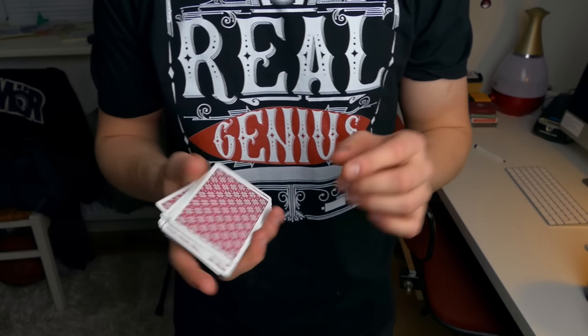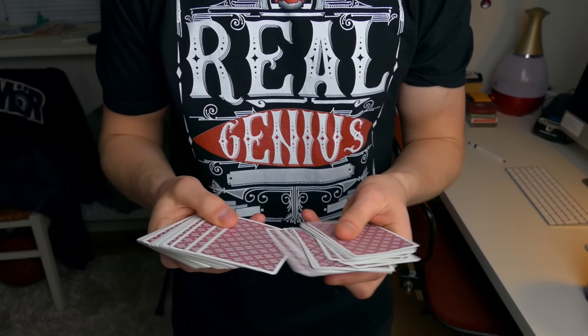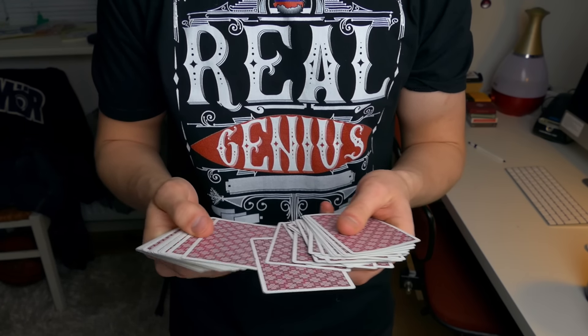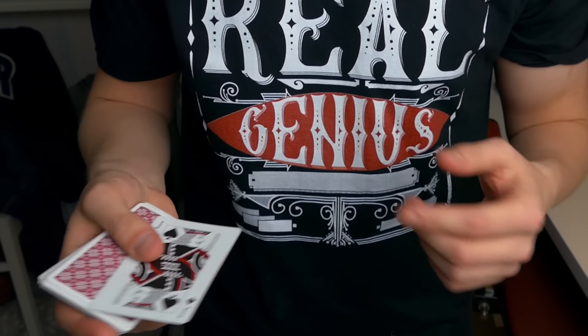Hello guys, this is the Russian Genius and let me show you a card trick. For this we need two cards, and one of the cards is going to be the Jack of Spades.